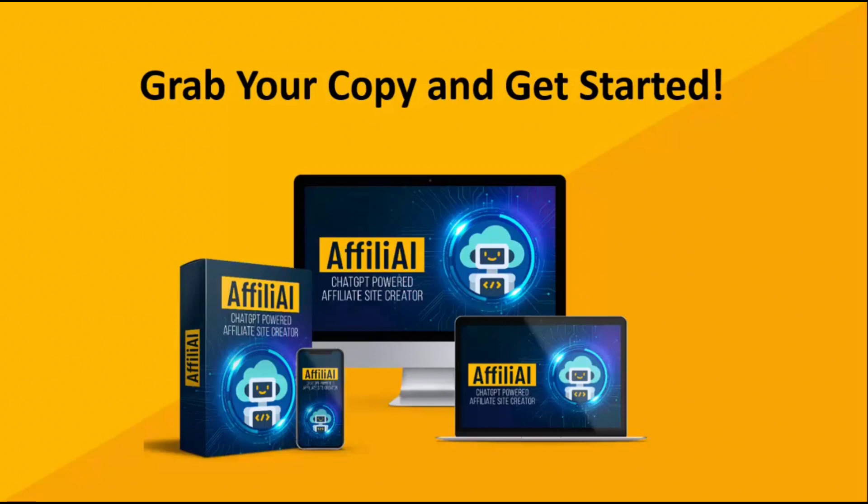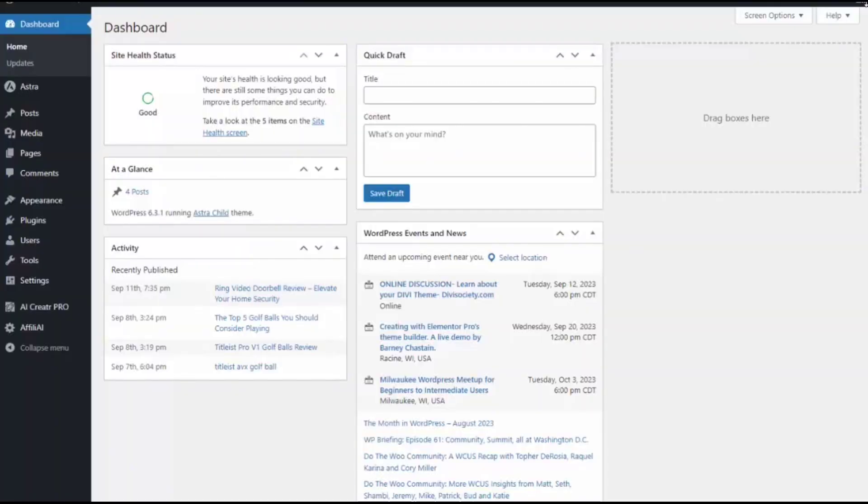If you're ready to start earning some more affiliate commissions, go ahead and grab your copy today. So I just want to give you a quick walkthrough of how easy it is to create your site using the affiliate AI software.